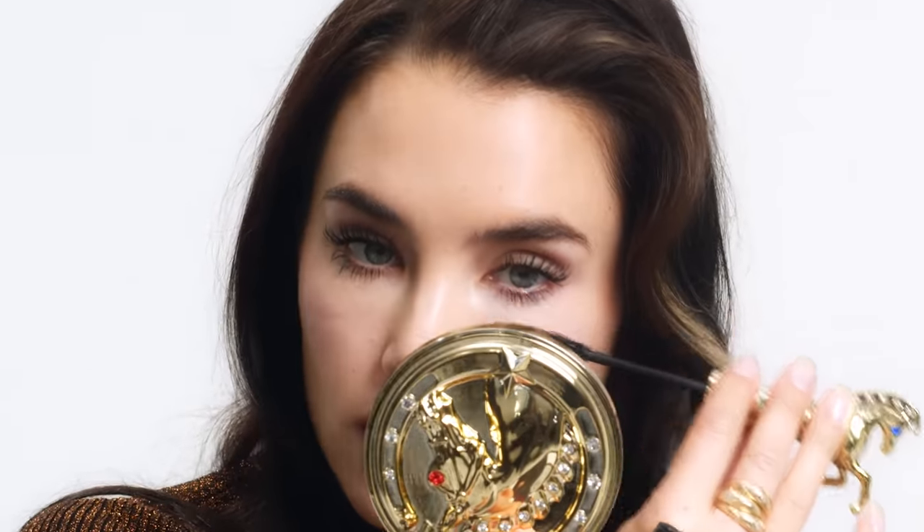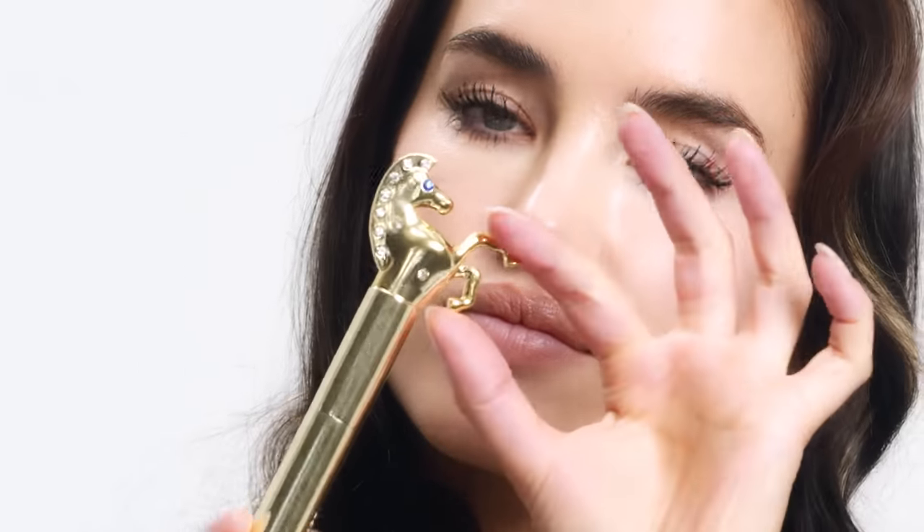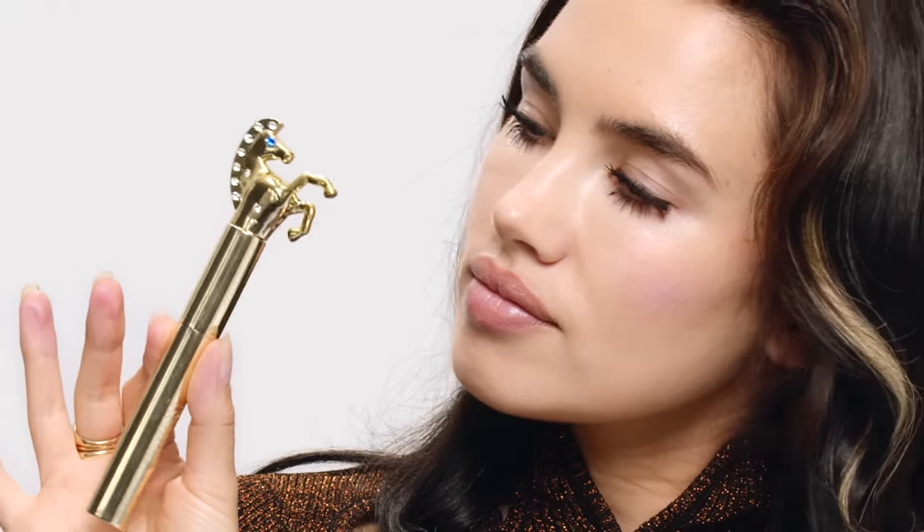Whereas Industrial was all about precision and length, this is about serious drama and volume. The packaging features a little gold horse with the sapphire eyes and the diamonds in the mane, so it's all very glamorous and sparkly. My Lash Lasso mascara is a mascara that I developed for an instant false lash effect — thickening, dramatic lashes.